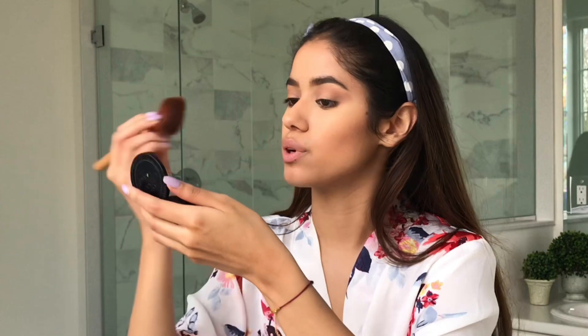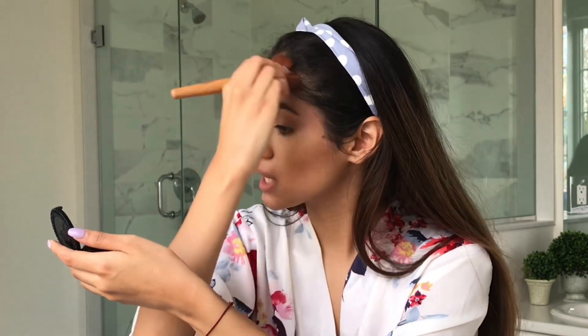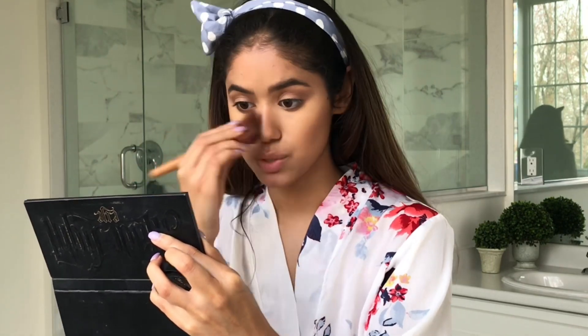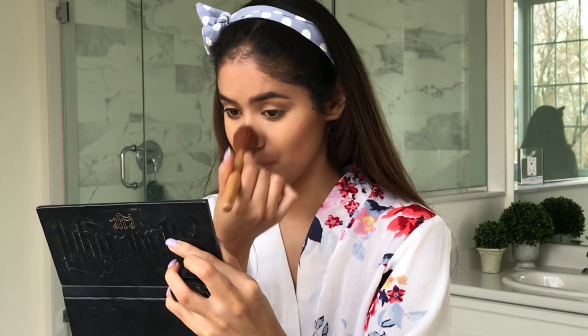Don't forget the temples and forehead too. You sort of want to go in the shape of a three — one, two, three. I really like to put some underneath my chin to define the face. I'll squeeze the brush and put a little bit on the edge of my nose just to contour that a bit — I don't like a super contoured nose, just a little dusting on the bridge or edges of my nose. There we go, perfect.